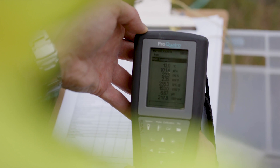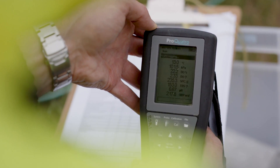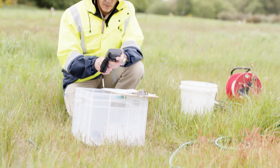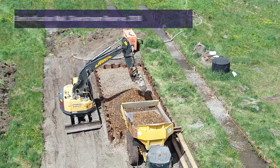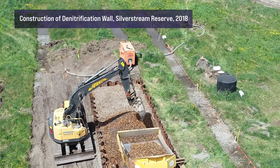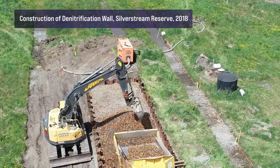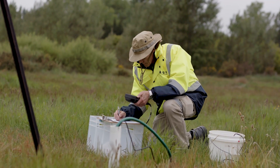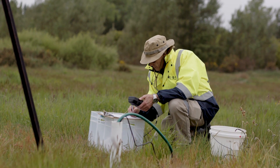We've measured the hydraulic conductivity of these systems — they range from about 1,500 to 15,000 metres per day, which is very high. So what we've had to do for the denitrifying wall is to make sure that the wood chip and gravel mixture is even more permeable, so we've aimed for between 10,000 and 18,000 metres per day of hydraulic conductivity.